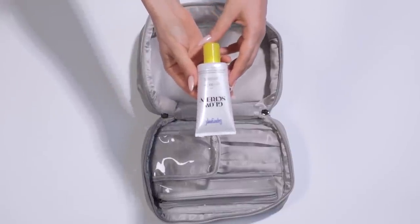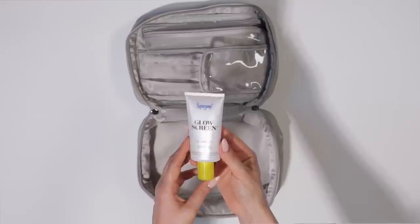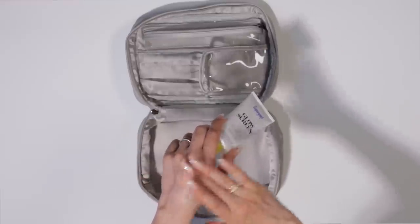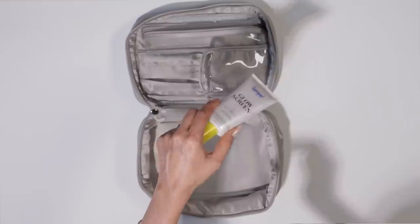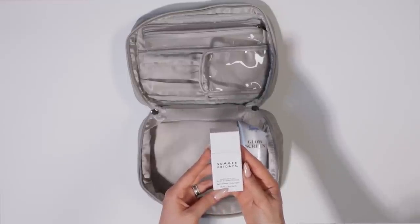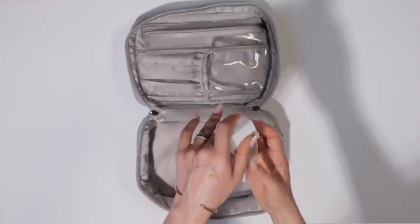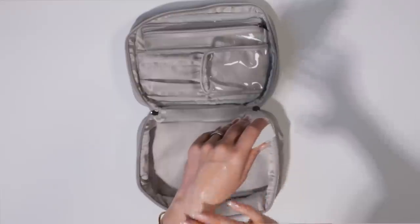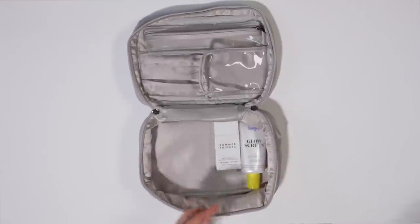Let me start with a primer that doubles as sunscreen. This is the Supergoop Glow Screen SPF 30 and it's hydrating. It leaves a very beautiful glowy film on top of your skin and I tend to use less product if I have this on my skin. The only product I took for coverage for the entire face is the Summer Fridays Sheer Skin Tint in shade number four. For a beach vacation I definitely want something that is light as air and this is exactly it.